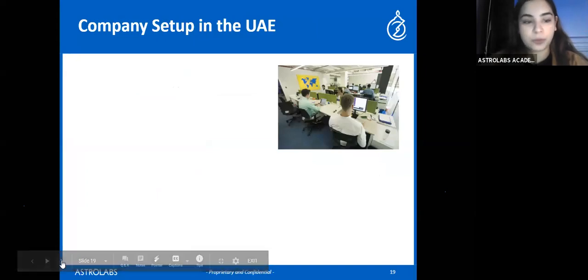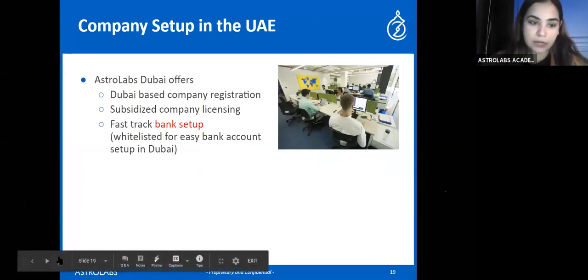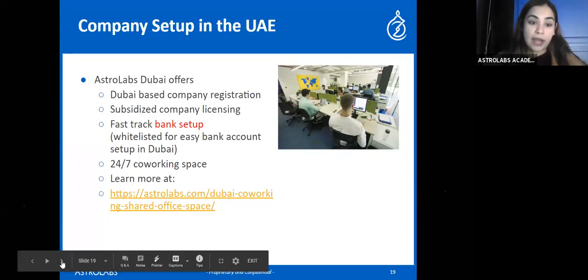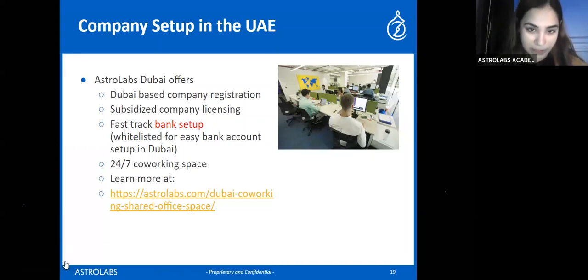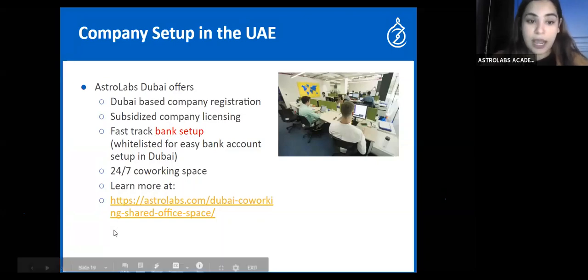Astrolabs offers company setup in the UAE — Dubai-based company registration, subsidized licensing, fast-track bank setup, whitelisted for easy bank account setup in Dubai, and a 24/7 co-working space. Learn more at astrolabs.com/dubai. I'll send you the presentation slides and webinar recording by 5 PM today. For detailed questions, email me at alina@astrolabs.com.